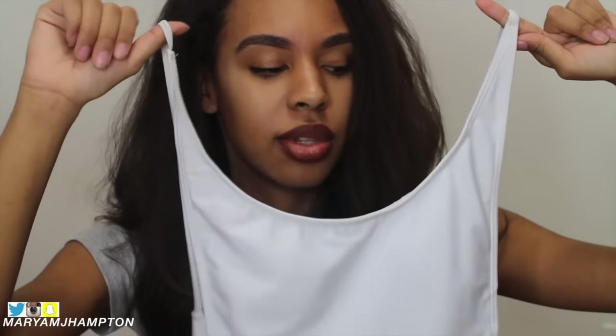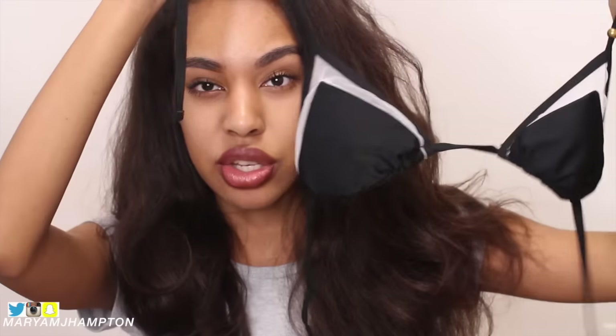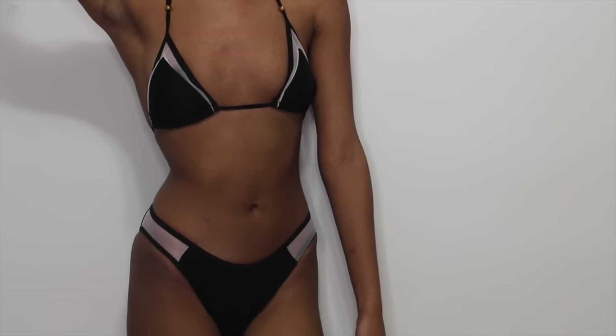I actually wear this as a bodysuit sometimes. The next swimsuit is just your basic bikini — a triangle bikini. This is how it looks; it kind of has like the mesh detailing. It's just a basic bikini. And these are how the bottoms look — with the mesh detailing on the side.